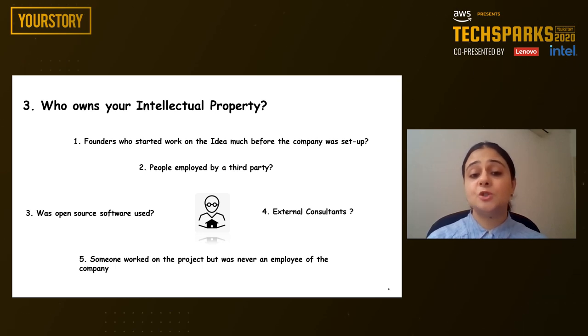The second step that a startup should consider is evaluating who owns the intellectual property. Is it the founders who started work on the idea much before the company was set up? People employed by a third party? Was any open source software used? External consultants who worked in the early days with a startup? Is it someone who worked on the project but was never an employee of the company? Securing this right at the beginning will save you money and time in the long run, but may be more complicated than you might suppose.